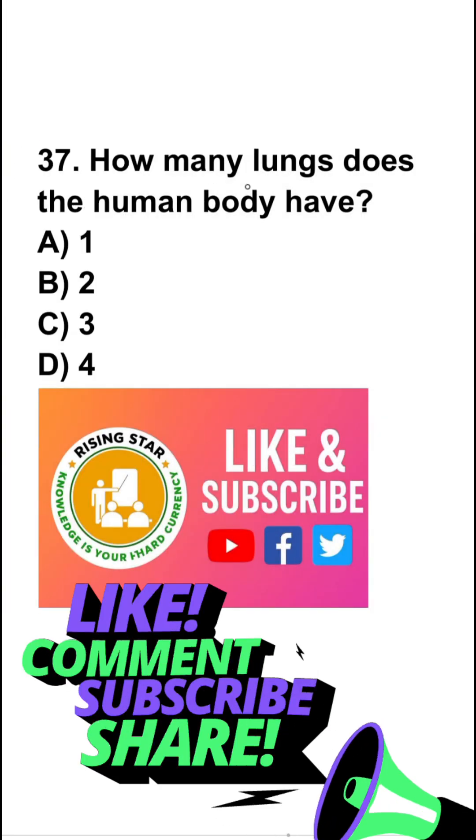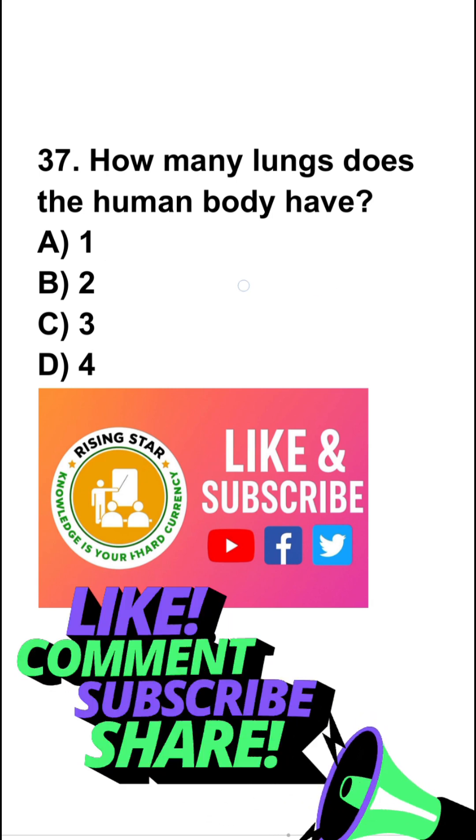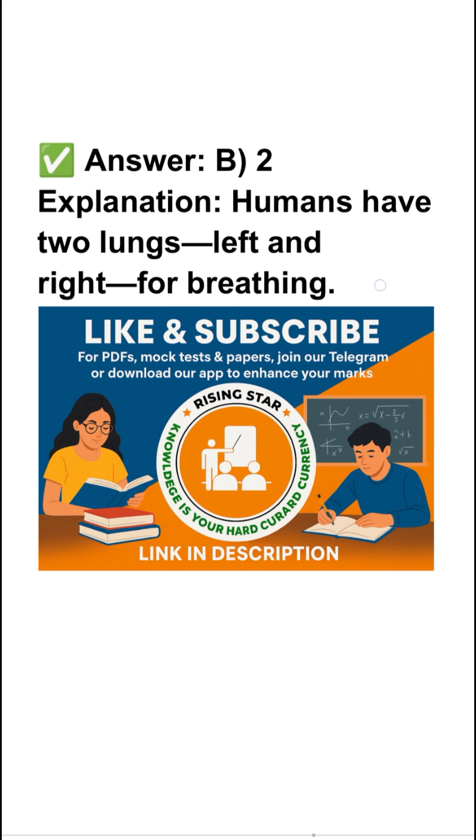Question number 37: how many lungs does the human body have? One, two, three, or four? So the right answer is two. Humans have two lungs, left and right, for breathing.